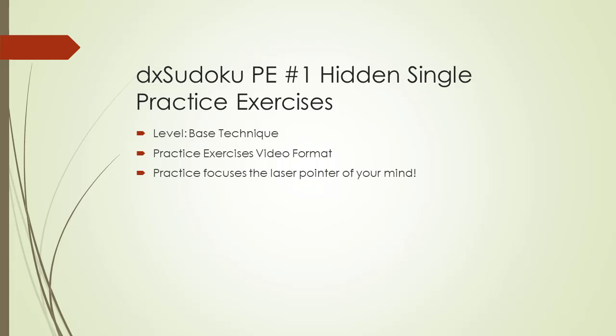Welcome to DX Sudoku practice exercise video number one. In this video, we begin a new series of videos with practice exercises. The only way to truly master Sudoku puzzle solving is by practicing puzzle solving techniques over and over. In this video, you will be practicing the hidden single puzzle solving technique.